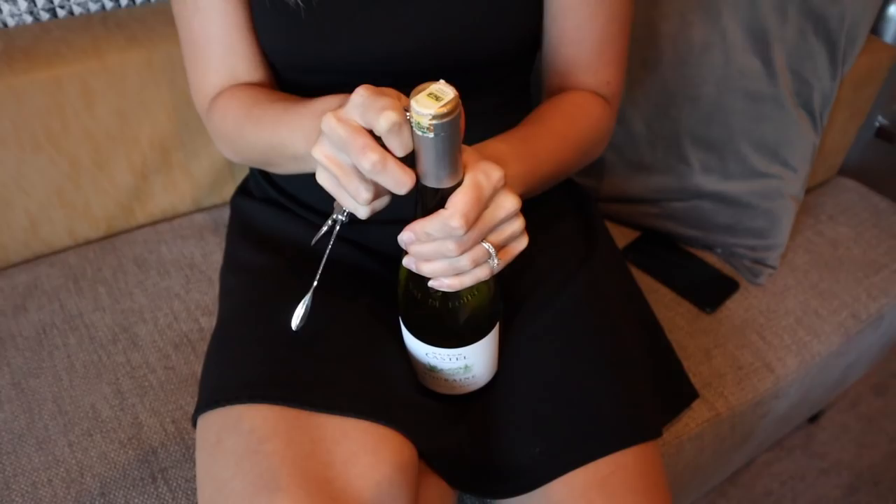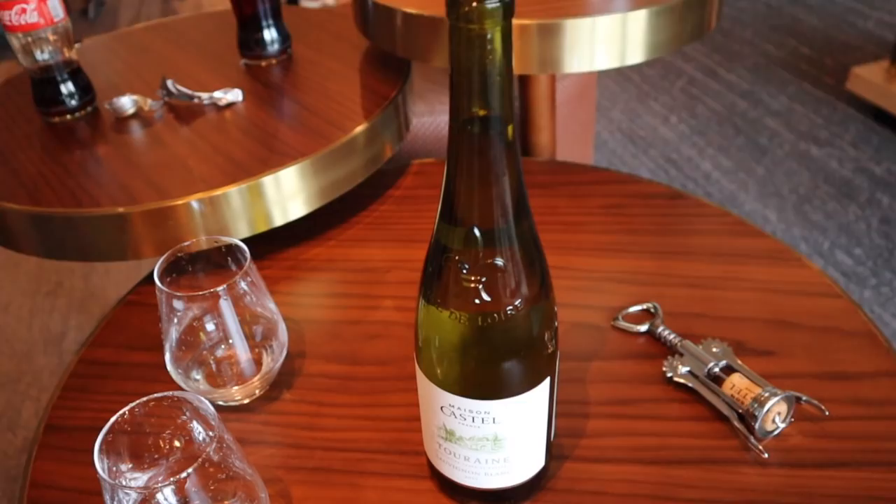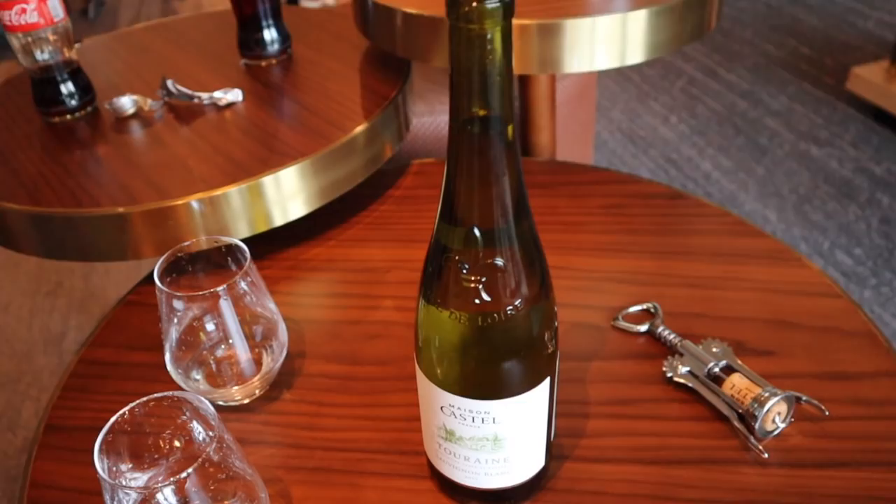Okay, take two — we're going with the backup bottle. This one is a Turin Sauvignon Blanc from Maison Castel, France. You might remember when we were at a Mayan luxury camp, the sommelier there — that's actually his company that imported it. Not sponsored, but if you want to sponsor me, I do like wine. Much better! Yes, that I can drink.